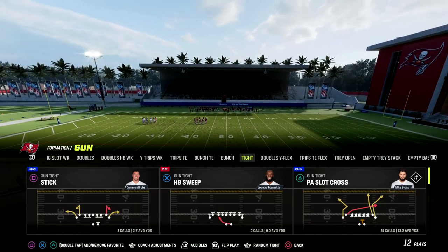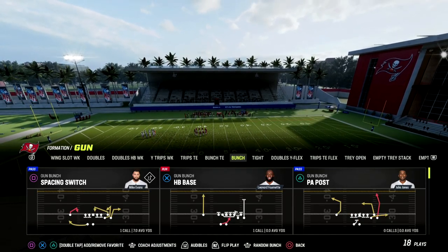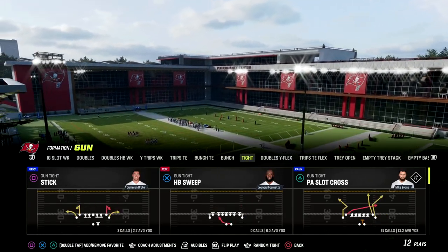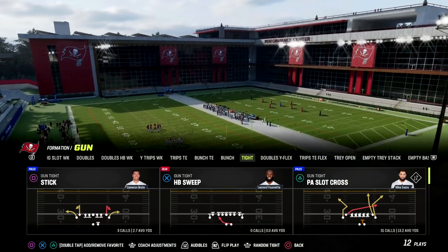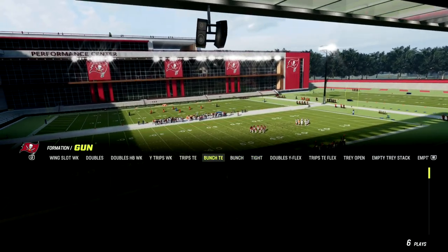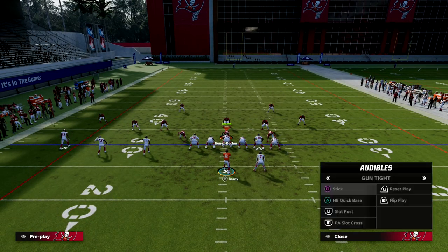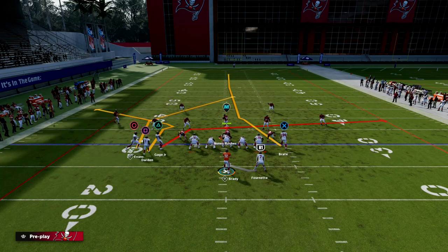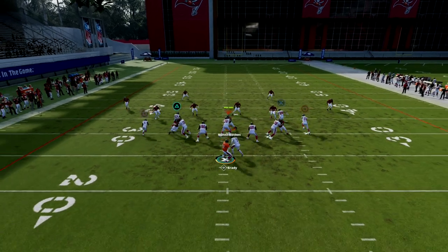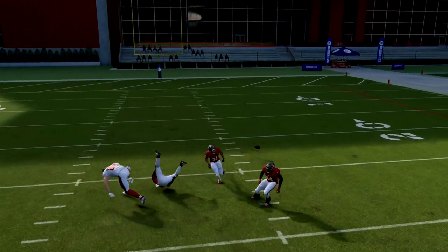PA Slot Cross is the play we're going over today. I generally say this play works really well if you audible to it and quick snap it from bunch, trips, or bunch tight in, because defenses take time to set up. When you audible from one formation to another, it doesn't give them time to think about what you're going to do. For example, if I'm in trips tight in and audible to PA Slot Cross, they might think I'm going to bunch. I'll just put a corner route on the left side guy, snap the ball, and that tight end streak is really glitchy — sometimes it will literally just be wide open.